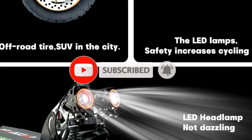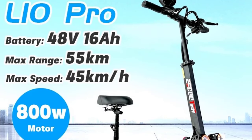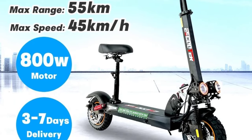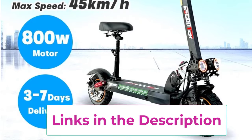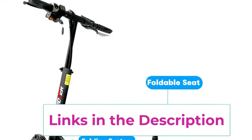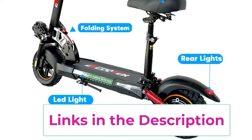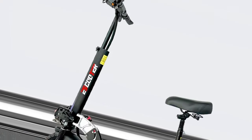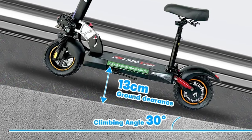Designed for portability and convenience, its lightweight build and foldable frame make it easy to store and transport. Intuitive controls and a comfortable riding design cater to users of all experience levels. The scooter features shock-absorbing tires and a reliable braking system for enhanced safety on uneven surfaces. Available from EU and USA warehouses, it ensures fast delivery and localized customer support, offering a dependable, eco-friendly, and enjoyable mode of transportation.